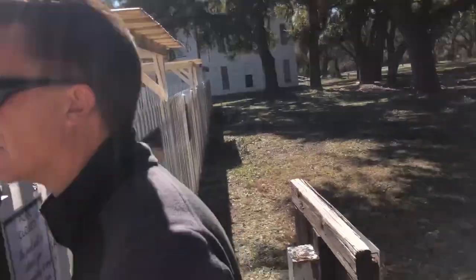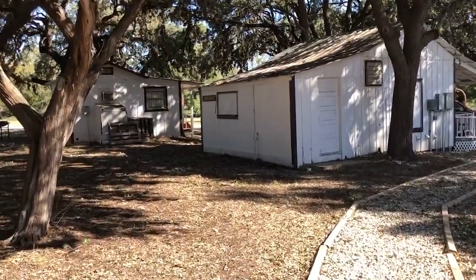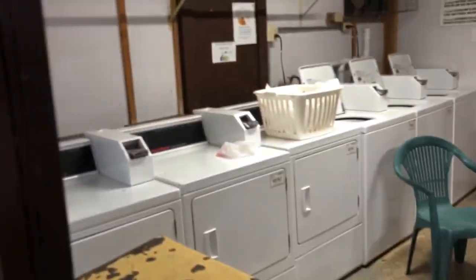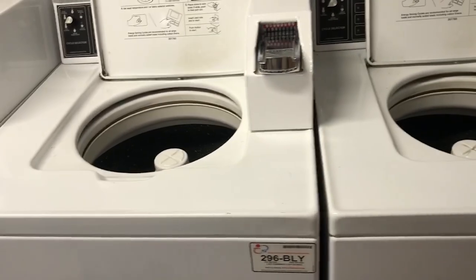We found the laundry room. Oh no — somebody left their cell phone sitting right there on the table, hope someone finds it. It's a good size laundry room. Looks like it's a dollar fifty for the dryers and a dollar seventy-five for the washing machines. It looks pretty nice — the outside of the building was a little weird, but I mean, it's camping, and we're getting used to some of these things.